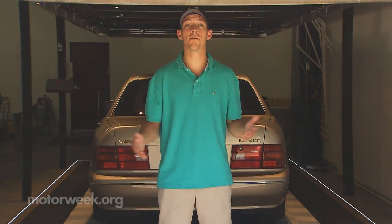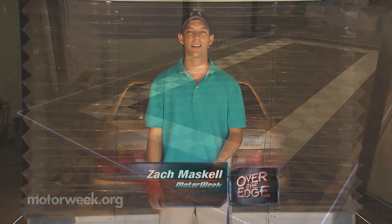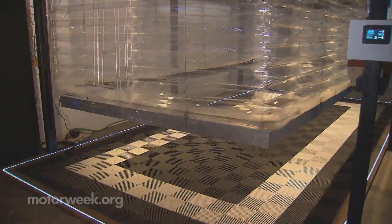For now, this is a luxury only few will have. But years from now, Redder hopes for this to be a household norm — a touchless in-home car wash that won't hurt our animal friends.